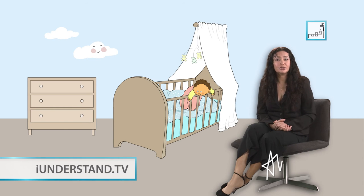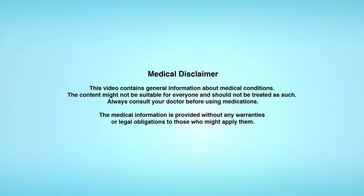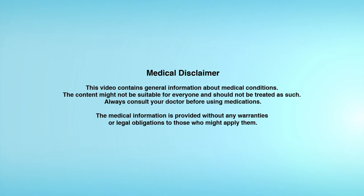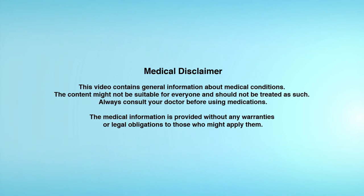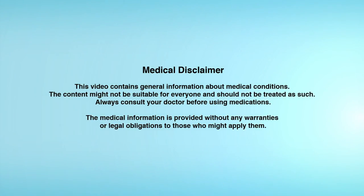Wishing you and your family all health and safety. This video contains general information about medical conditions. The content might not be suitable for everyone and should not be treated as such. Always consult your doctor before using medications. The medical information is provided without any warranties or legal obligations to those who might apply them.